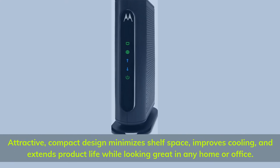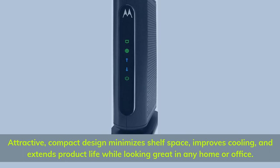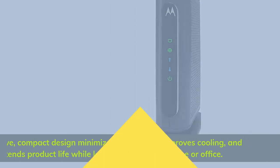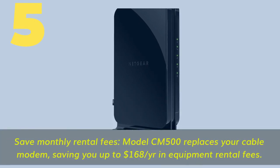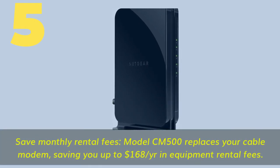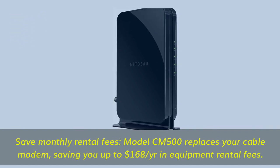Attractive compact design minimizes shelf space, improves cooling, and extends product life while looking great in any home or office. Number five: save monthly rental fees. Model CM500 replaces your cable modem, saving you up to $168 per year in equipment rental fees.